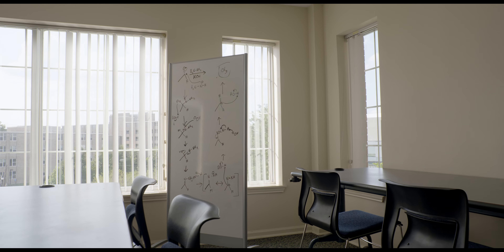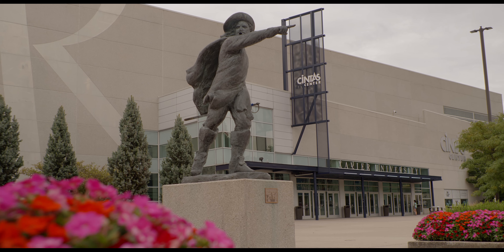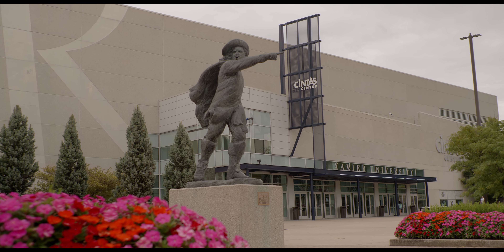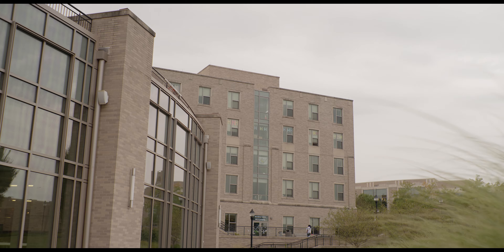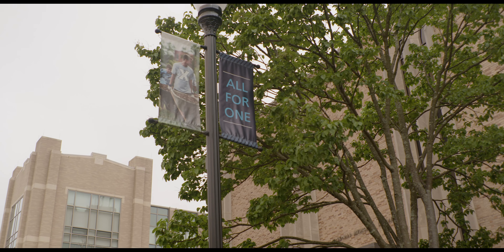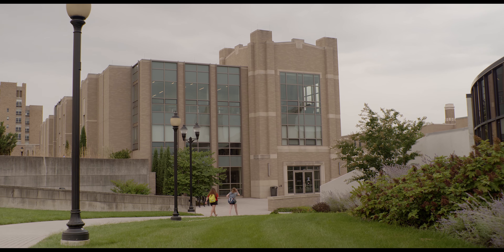Throughout the building, you'll find plenty of spaces for students to study if they choose not to do so within their own apartment. The Commons is located very close to the Cintas Center, as well as the dining hall on campus, which makes it a perfect location for students, with easy access to athletic events, campus dining, and not too far from any classes.